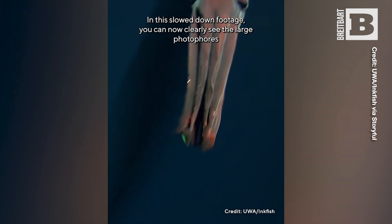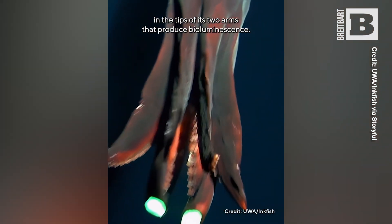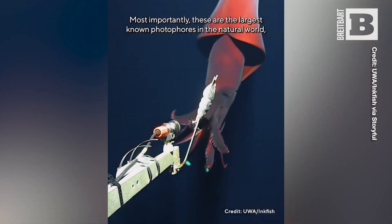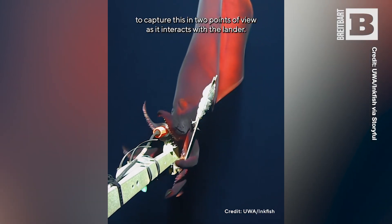In the slowed down footage you can now clearly see the large photophores in the tips of its two arms that produce bioluminescence. Most importantly, these are the largest known photophores in the natural world, and it's great to have been able to capture this in two points of view as it interacts with the lander.